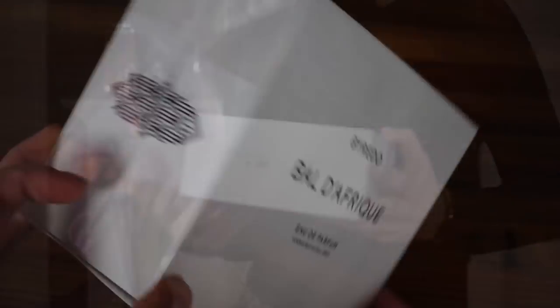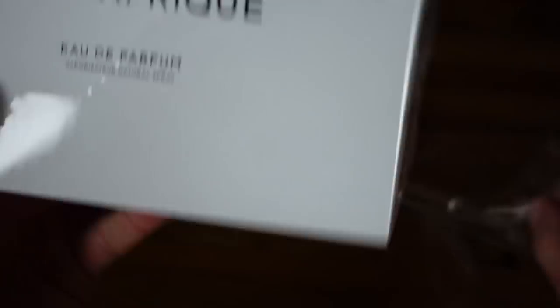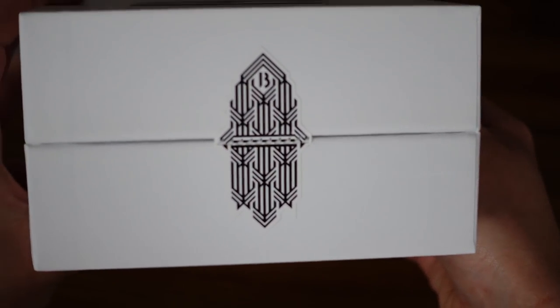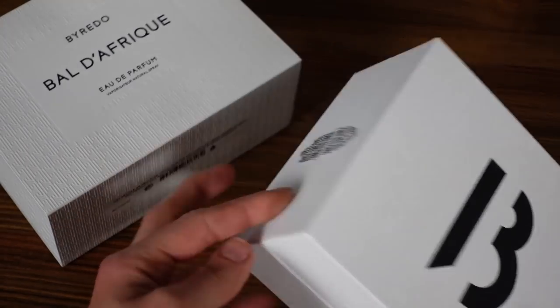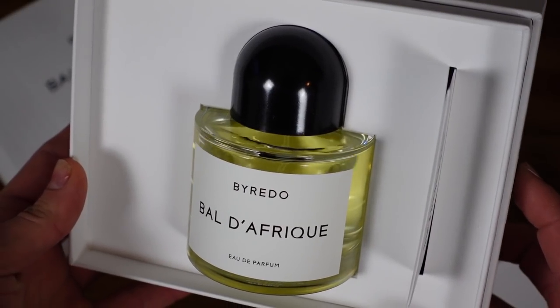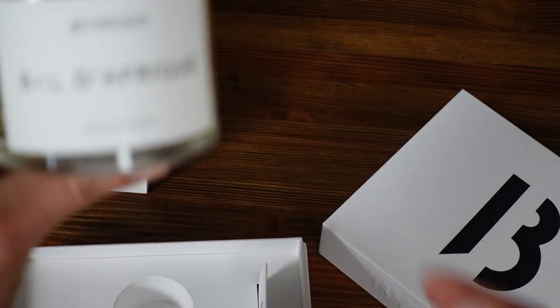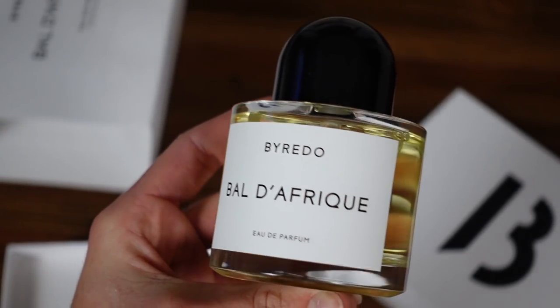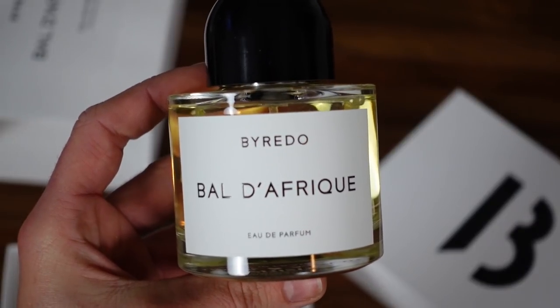I wish my nails were done so that I could unbox this nicely for you, but I'm going to unbox it anyway. Just excuse my nails — I just want you guys in this excitement with me opening the box together. Excuse the quarantine nails, I can't get them done. Here's our box and our little seal — we're going to break that seal. And here is my Bal d'Afrique, one of my favorite fragrances of all time. You better believe it's going to be my scent of the day.